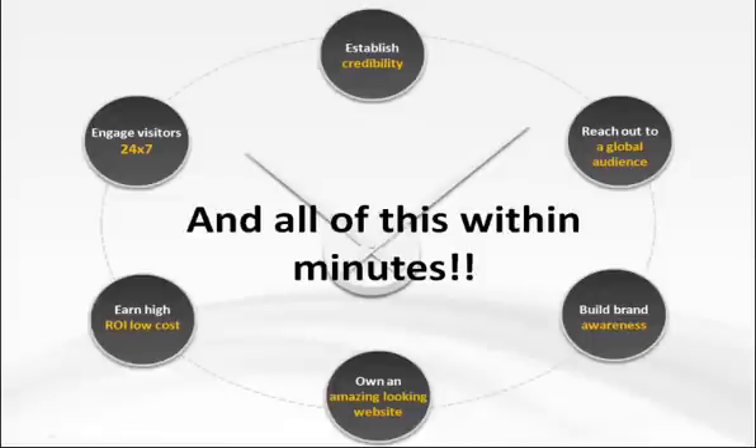All these features are included in your package at some of the most competitive pricing in the industry. So what are you waiting for? Get online today with DIY.